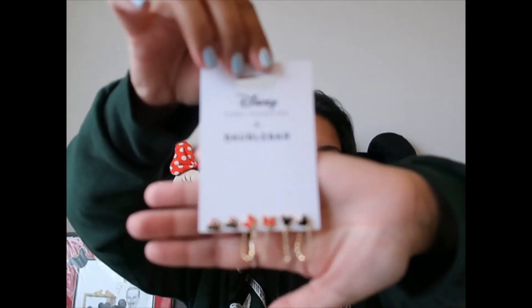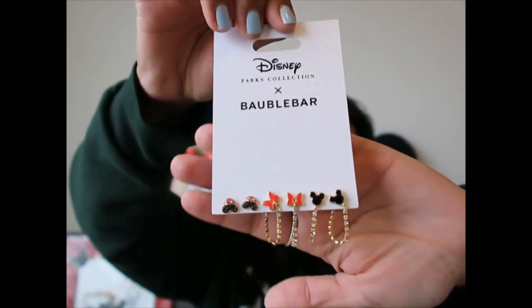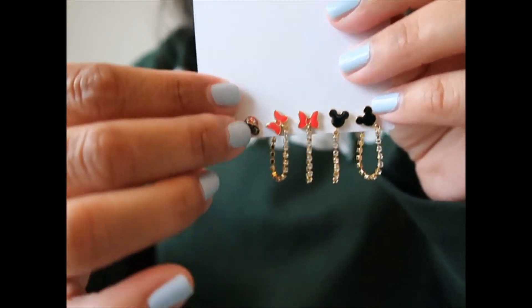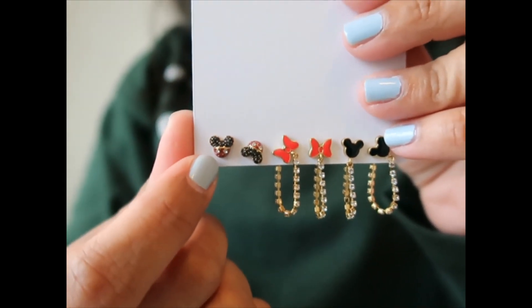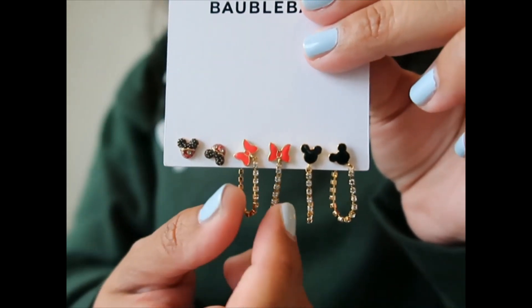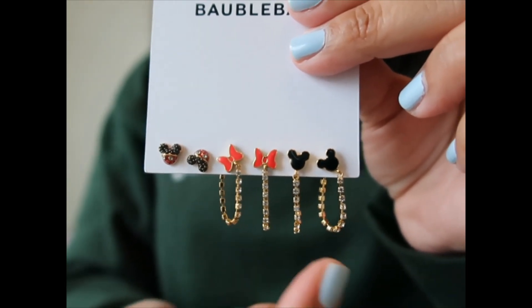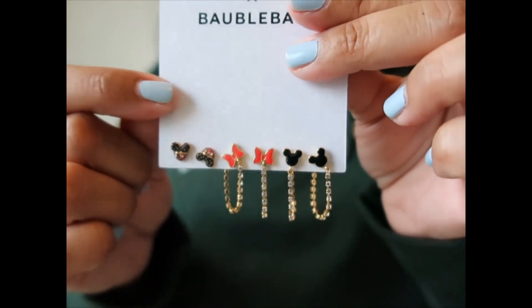Before Valentine's Day they had this set — it's a bubble bar. Let me turn them around so you can see: Mickey Mouse with crystal buttons on his shorts, then Minnie's bow, and the dangling part is also crystals. Same thing here with Mickey's head. This set was $40.